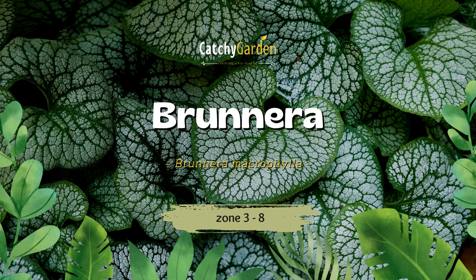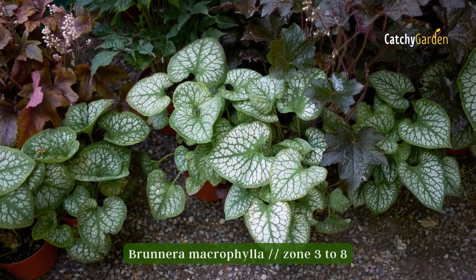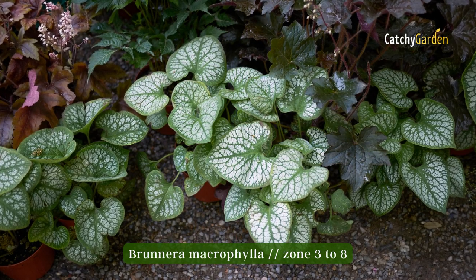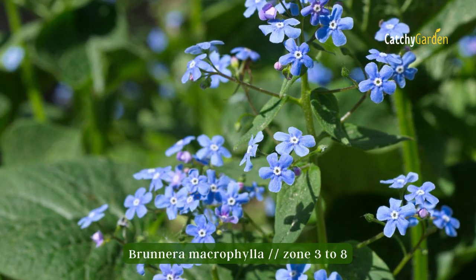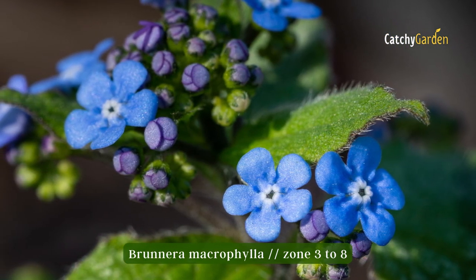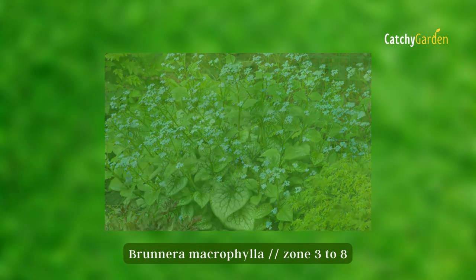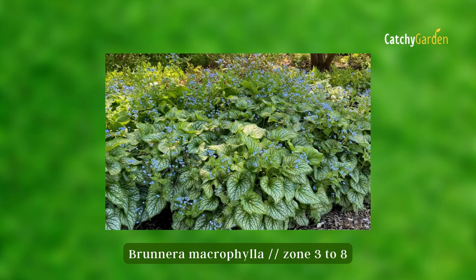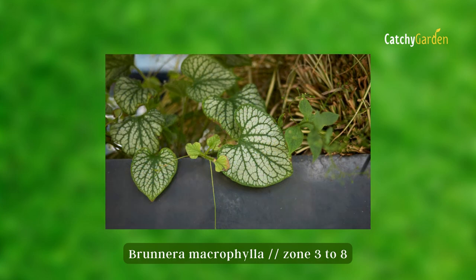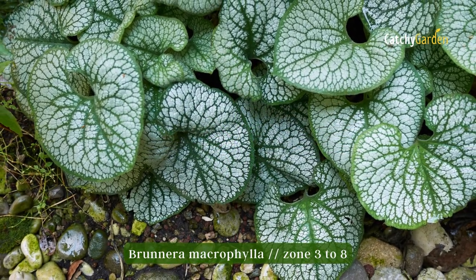Number eight: Brunnera. Brunnera macrophylla, sometimes known as Siberian bugloss, is a popular ornamental plant due to its showy blue spring flowers and vibrant heart-shaped leaves. The plants eventually form solid clumps that spread by creeping rhizomes and self-sowing, and deer tend to avoid them because of their scratchy texture. They thrive in climate zones 3 to 8.